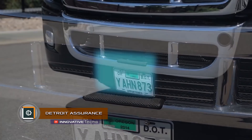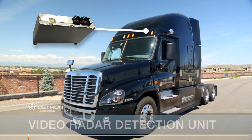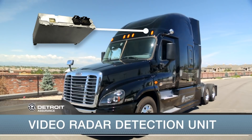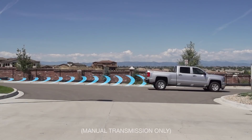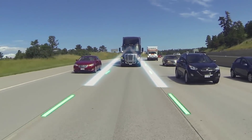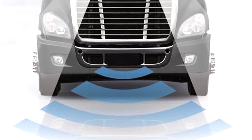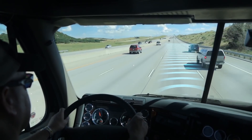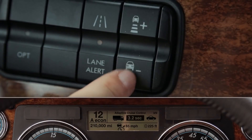Detroit Assurance. A set of security systems, Detroit Assurance, protects drivers and provides safe control and protection on the road. The Detroit Assurance radar system monitors when the truck approaches the vehicle from the front and turns on the active brake function to help mitigate potential collision. The radar system is also equipped with adaptive cruise control, which helps maintain a safe distance to other vehicles within 2.4 to 3.6 seconds from them, regardless of the speed.